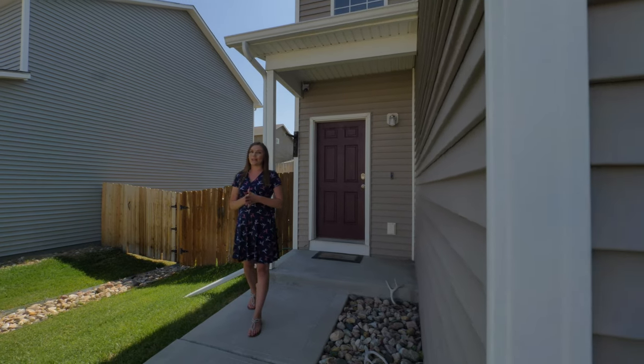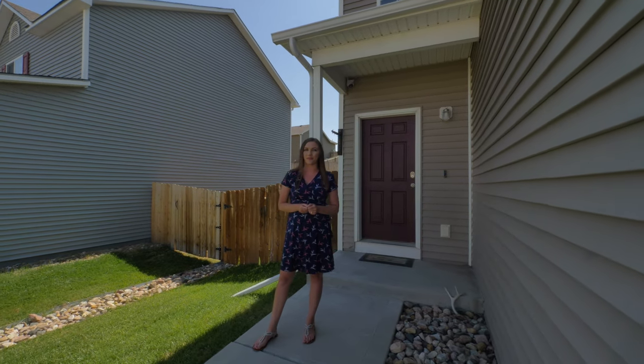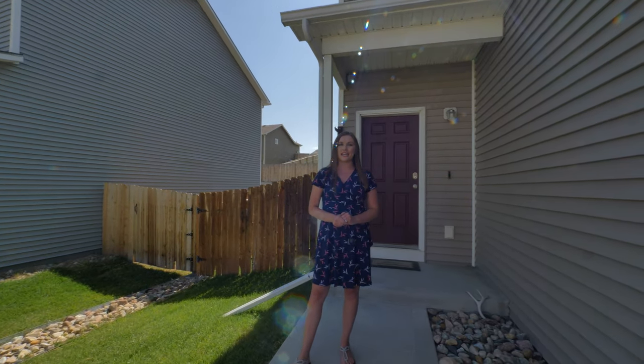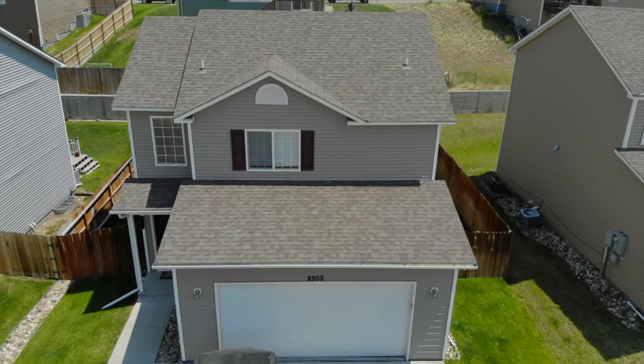Have you been looking for a home centrally located in Casper? Well, I found it for you. Hi, my name is Melissa Childers and I'm with the Alicia Collins Real Estate Team at Remax the Group. Today we're at 2503 South Lennox Avenue.